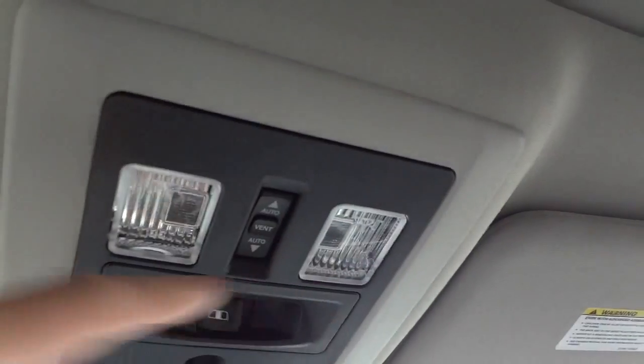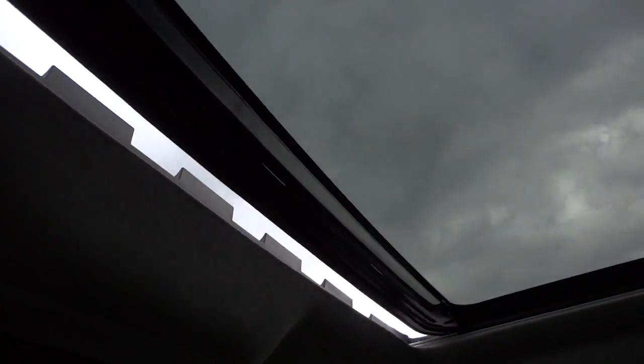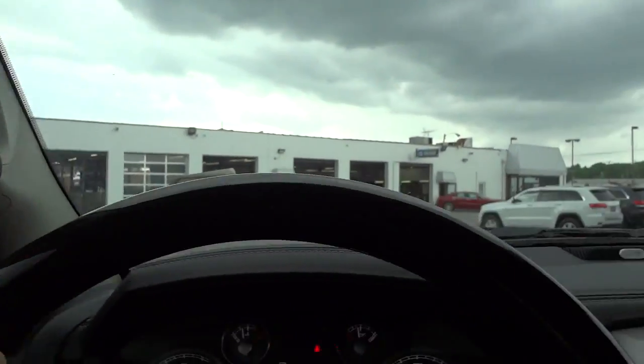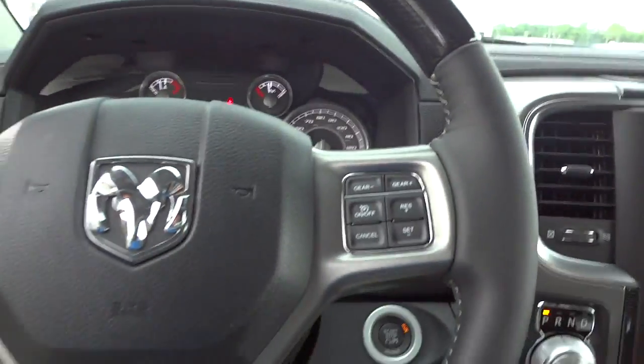It does have a sunroof — you can push the vent button to vent it, close it, or slide it fully open. The visors have mirrors and lights in them, same thing on both sides. There's a nice rubber grip on the handles — a nice touch, first time I've seen that. The floor mats are cool too, with 'Limited' written on them — really classy looking.